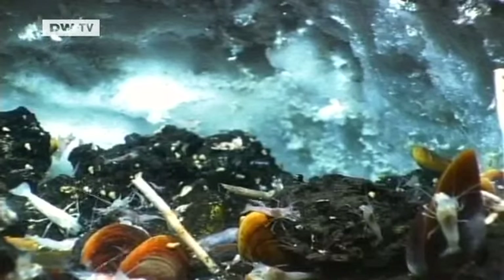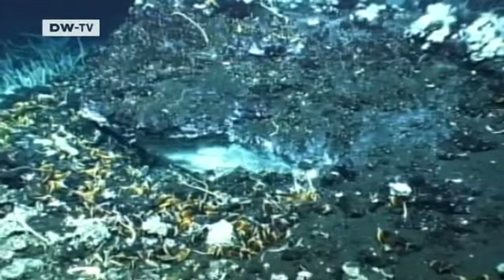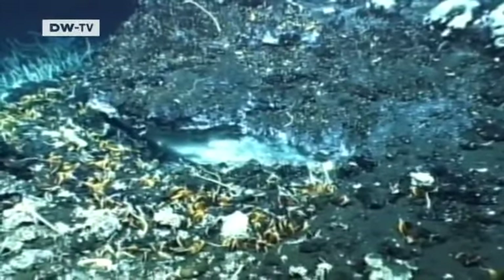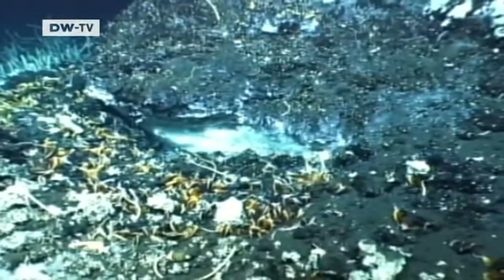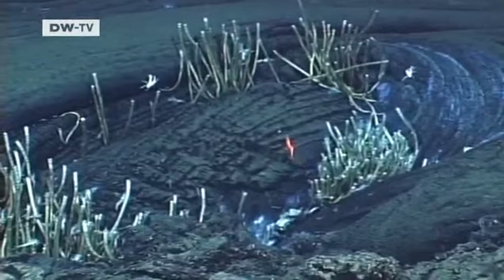For me, it was unexpected to find such a wealth of life on this asphalt. You'd normally imagine that this oily mass wouldn't support life. So to find sea cucumbers living on these asphalts and crabs wandering around, that was a big surprise for me.